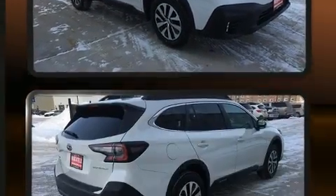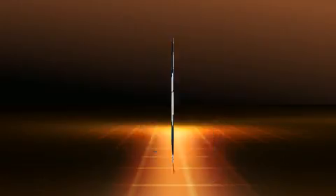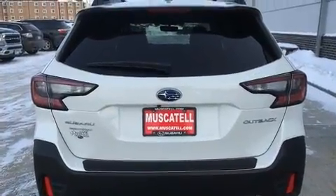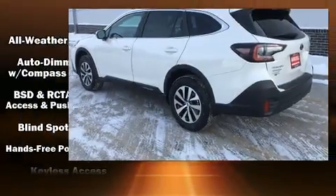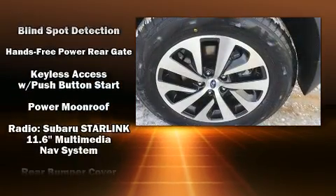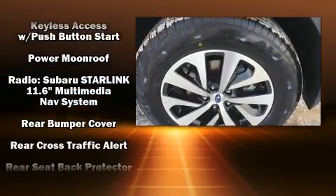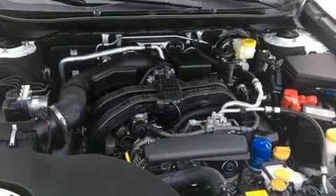Fully automatic headlights, power moonroof, turn signal indicator mirrors, lane departure warning, and a blind spot monitoring system are all included. Side curtain airbags deploy in extreme circumstances, shielding you and your passengers from collision forces.